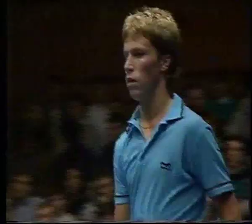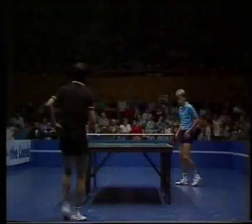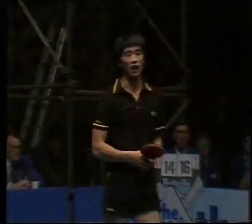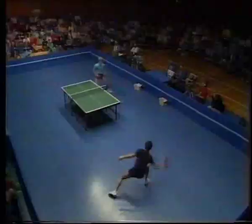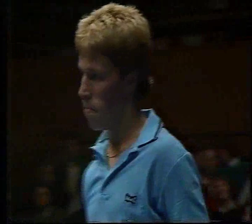Sixteen-fourteen, Waldner — the world number two, one of four Swedish players in the top thirteen. Seventeen-fourteen. Now just four points away from a place in the final. Seventeen-fifteen. Tremendous shot again by Waldner, taking the ball very early off the bounce. Provided he keeps applying himself tactically, I think he should be okay in this game.